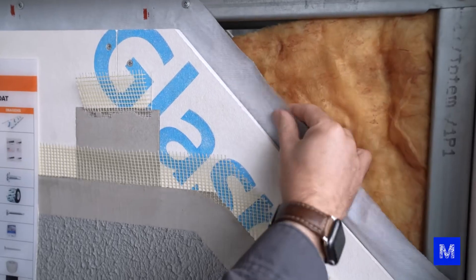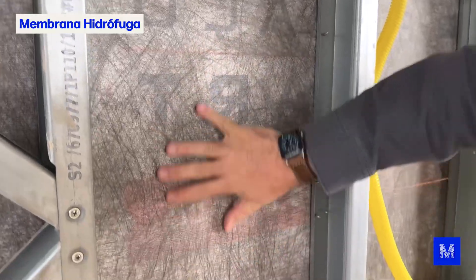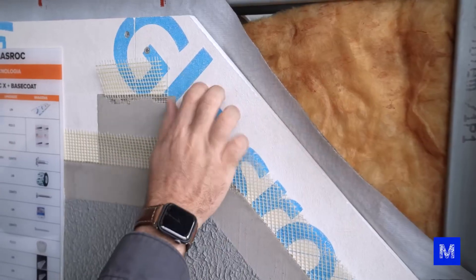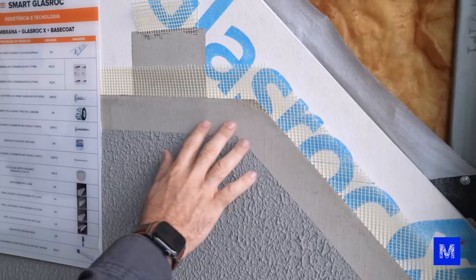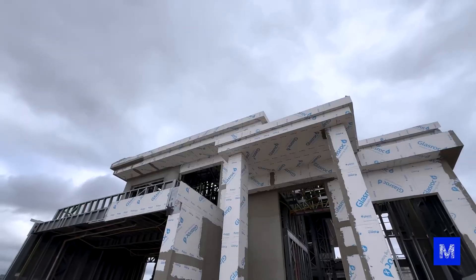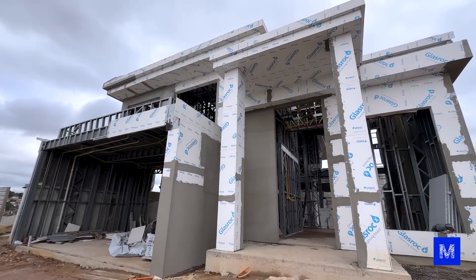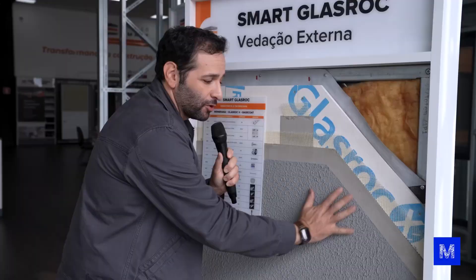Inside there, the first thing will be a hydrophobic membrane — it does not let water enter but lets the wall breathe and lets gases pass through. Then there will be a very resistant layer of fiberglass plaster called glass rock. The penultimate layer is a base coat, which is a protective layer. From this moment on, looking from the outside, we can no longer tell that the house was built with steel frame — it looks like a plastered brick house. On top, you can put whatever finish you want; in this case, it was a textured paint.